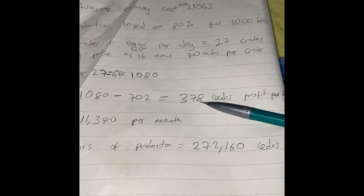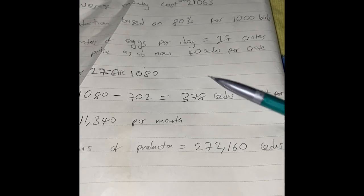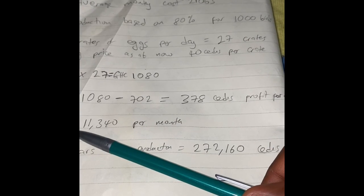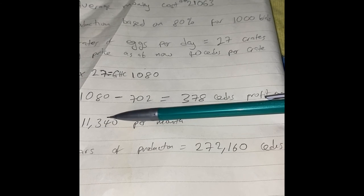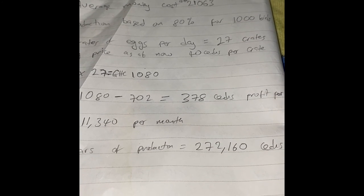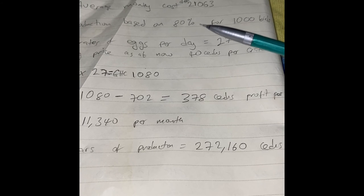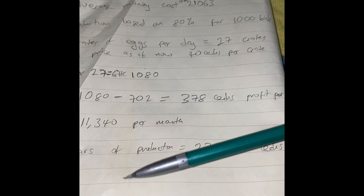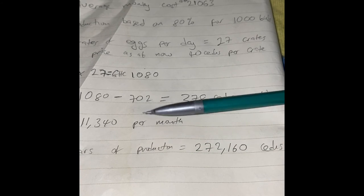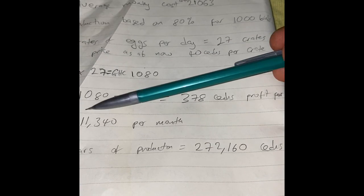If you subtract your daily cost of 702 cedis from the 1,080 cedis revenue, you get about 378 cedis profit per day. Multiply 378 cedis by 30 days and in a month you'll be making about 11,340 cedis. You have to keep your biosecurity tight and provide all medication and vaccinations so your birds don't die — if you lose 200 to 300 birds by the six-month mark your profit will go down. If you try to cut corners in poultry farming, it will come back and hurt you.